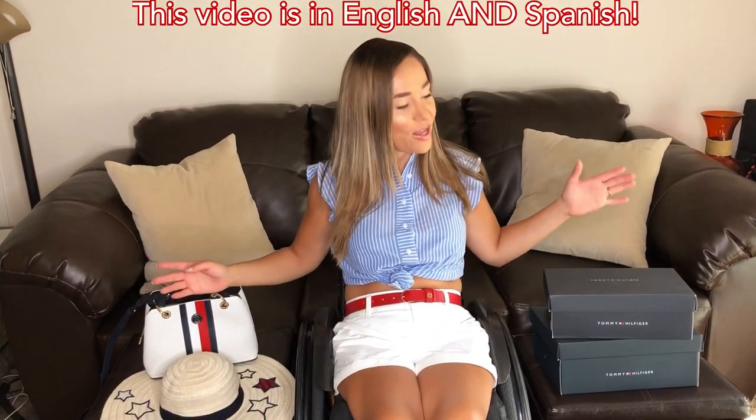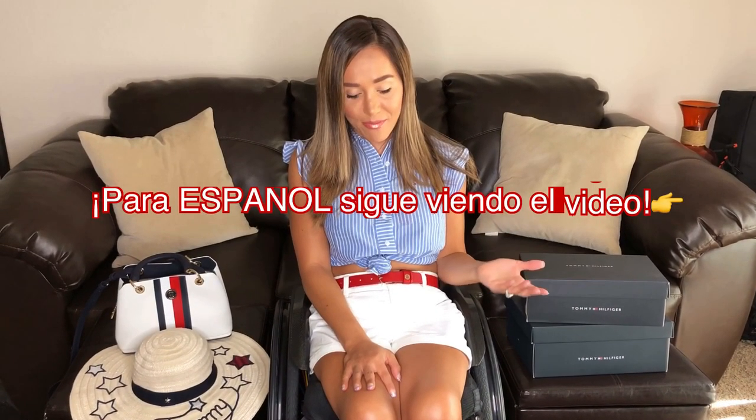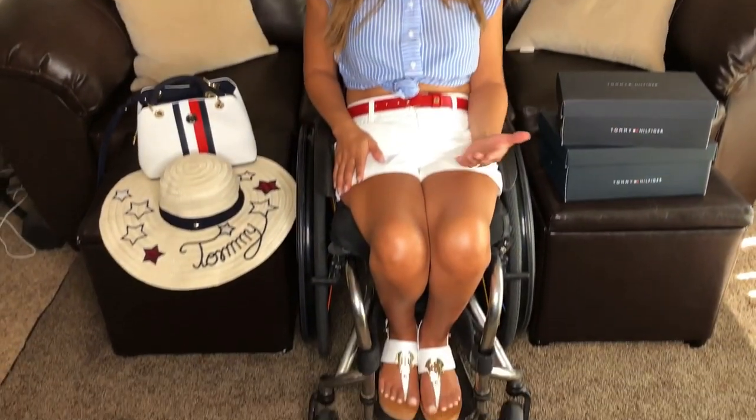Hi guys! I'm super excited to share this with you. Tommy Hilfiger just sent me a lot of stuff. This is my favorite outfit from what they sent me — it's super cute and ready for summer. I wanted you to know this is from the adaptive clothing line, Tommy Adaptive, designed specifically for people with different types of disabilities. I want to show you some of the adaptations they've done — they're really cool.